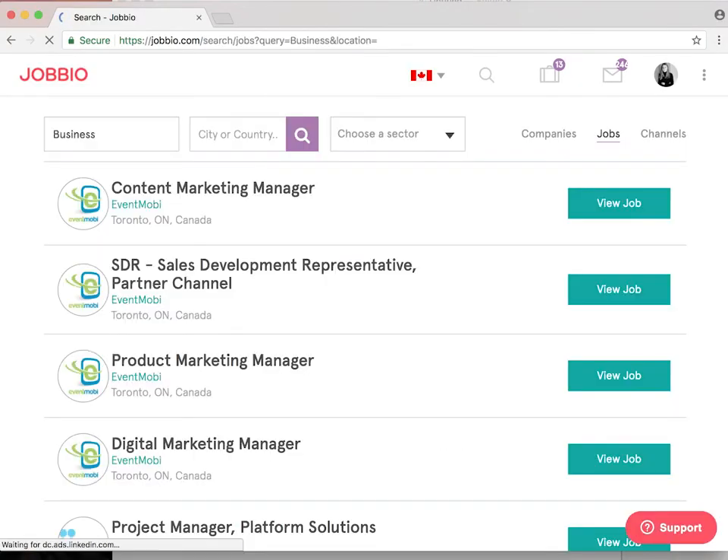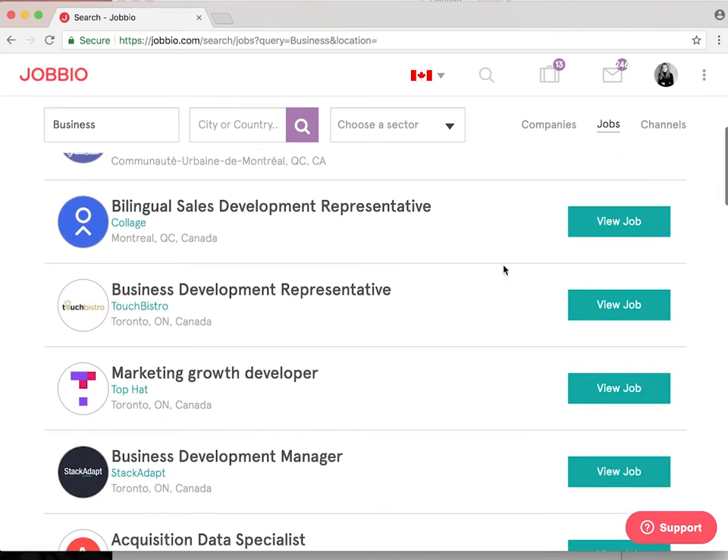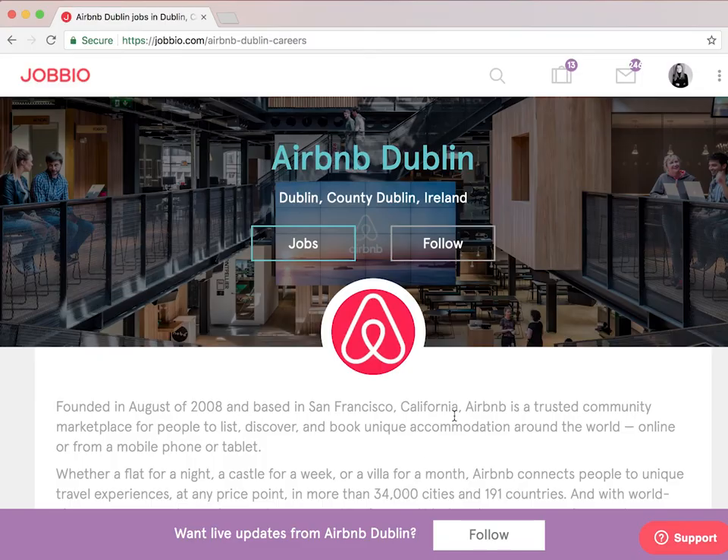On Jobio, you're more than just a piece of paper. Now that your bio is complete, you can start applying. You can also follow companies that you're interested in so that you're first to know whenever any new opportunities go live.